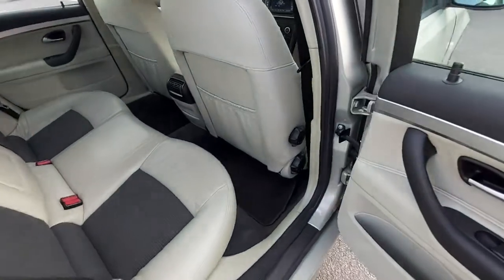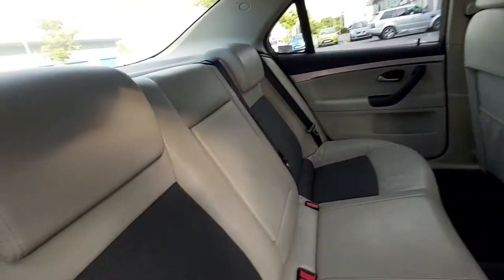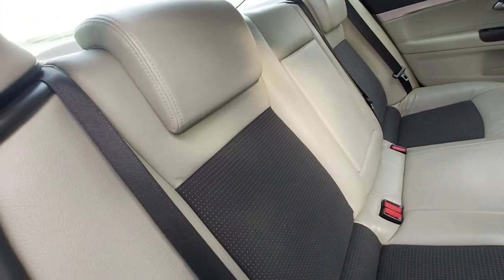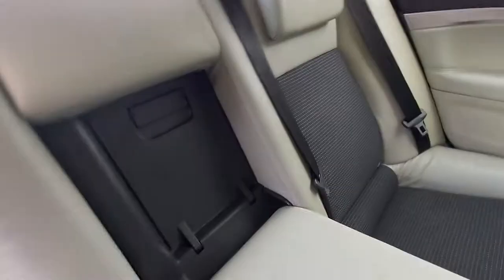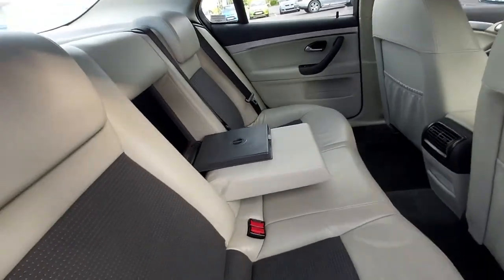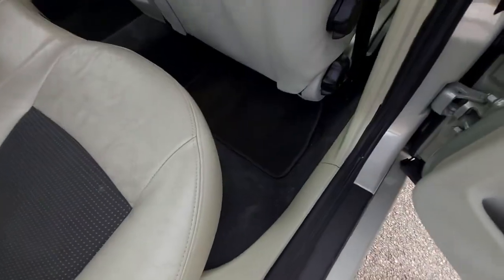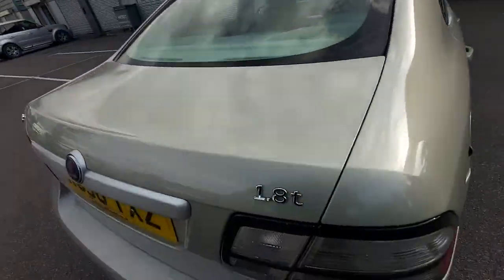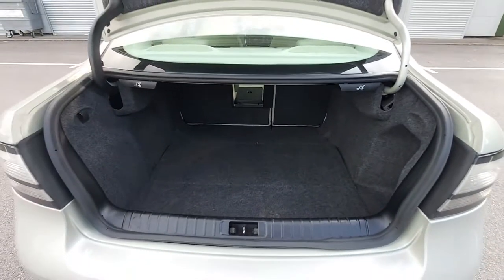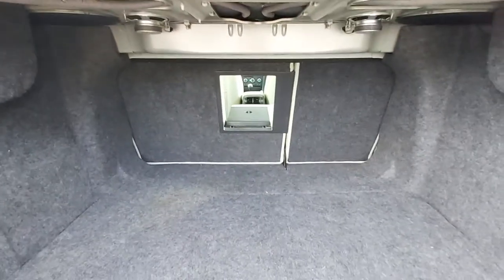Both front seats have lumbar support, and they're heated. In the rear there are three full-size seat belts and three seats. The armrest has a through-load — you can pull it open to fit golf clubs or fishing rods. The rear seats also fold down for extra load space. There's also a tailored fit car mat set fitted.